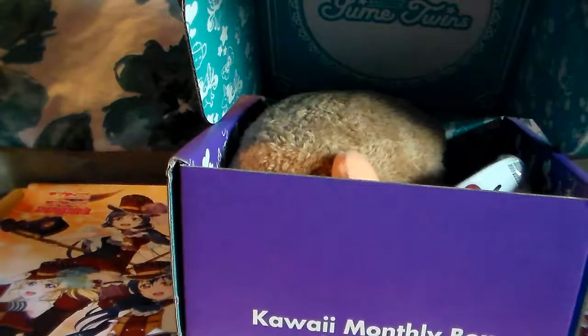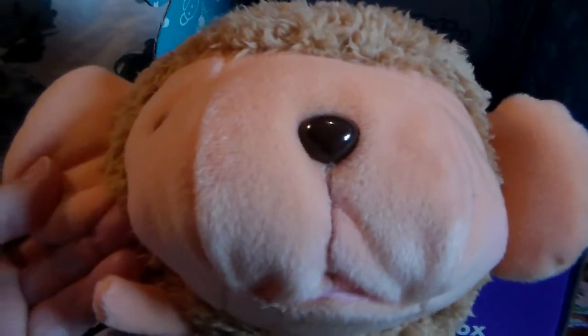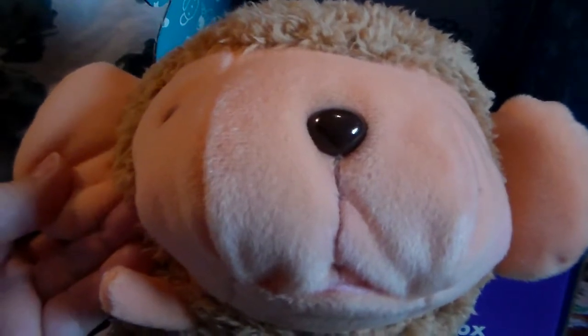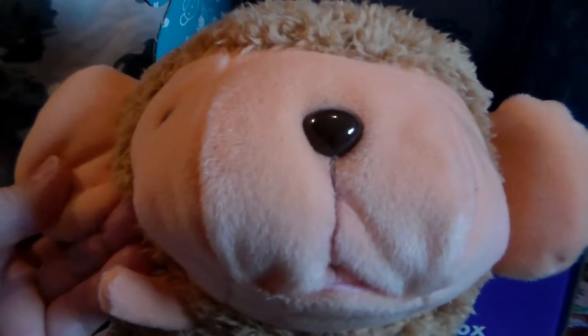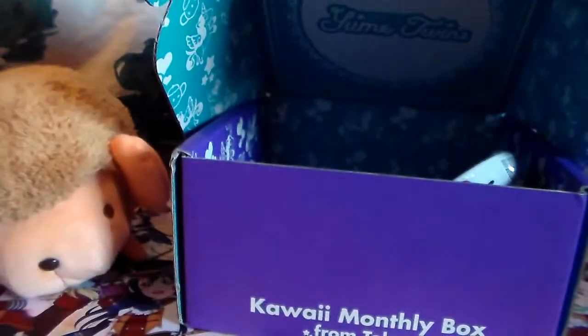As you guys can see, there's something huge. Here's the thing that's starting to bother me with Yumi Twins — they keep giving us so many plushes. I don't need this many plushes, guys. He's huge and very soft, but I don't know what type of animal it is. It doesn't say. One of 14 — it's a monkey. I mean it's cute, but how many plushes do you think I need?